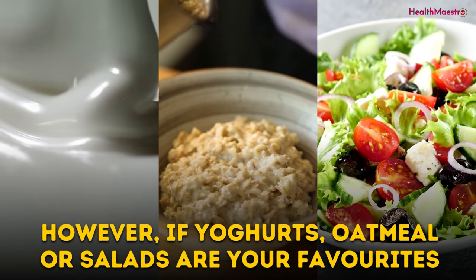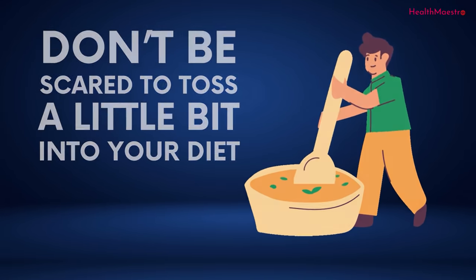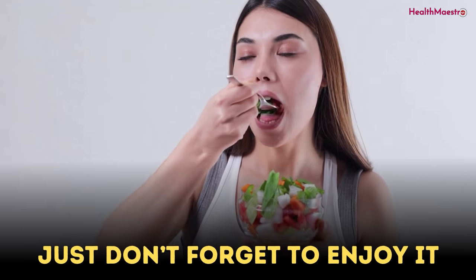If yogurts, oatmeal, or salads are your favorites, don't be scared to toss a little bit of pumpkin seeds into your diet. There's nothing better than a homemade pumpkin seed spread for your bread — just don't forget to enjoy it.